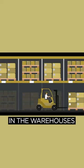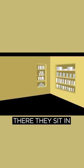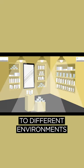As they sit in the warehouse for who knows how long, the products are transported to different retail stores, where they sit on shelves with lights and exposed to different environments.